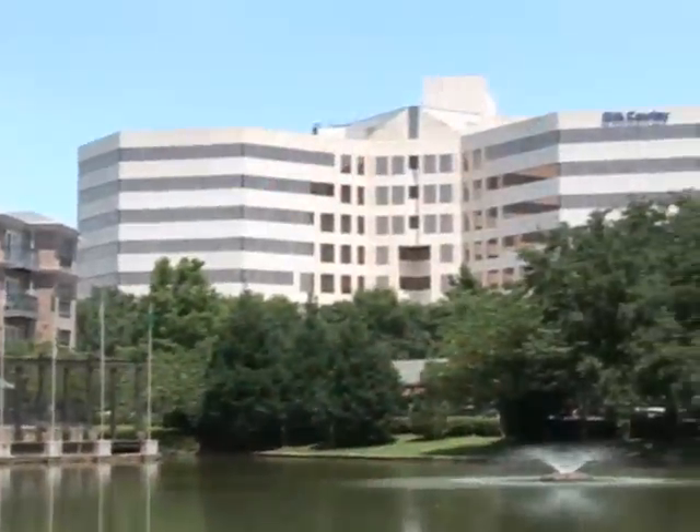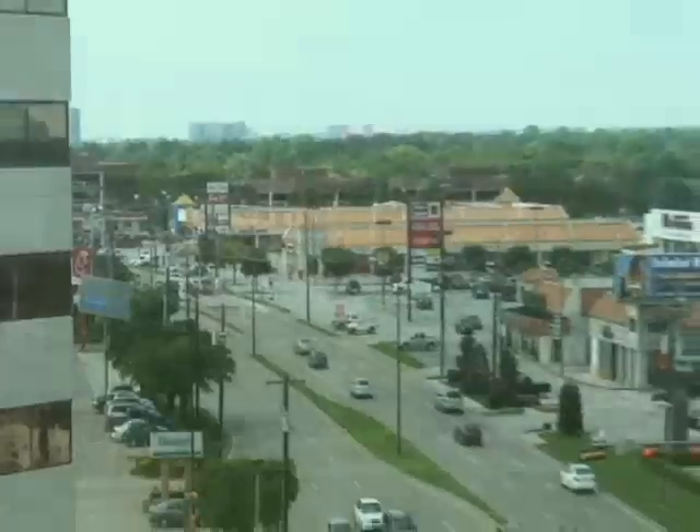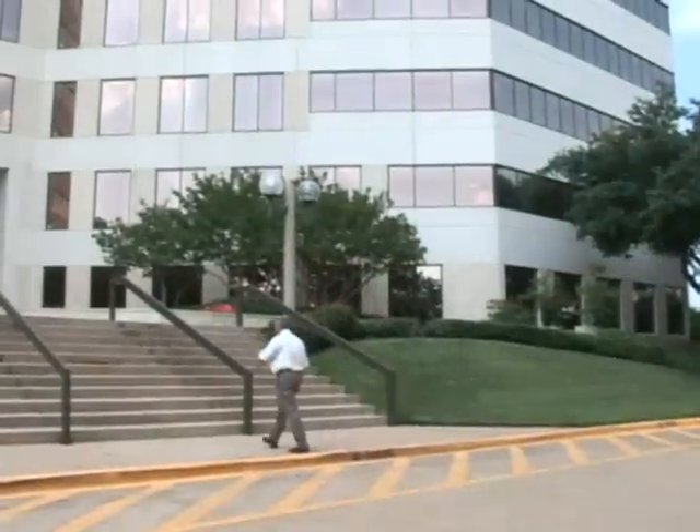Signature Place, a landmark Class A office complex in the heart of North Dallas, is located near the southwest corner of Preston Road and Beltline Road.